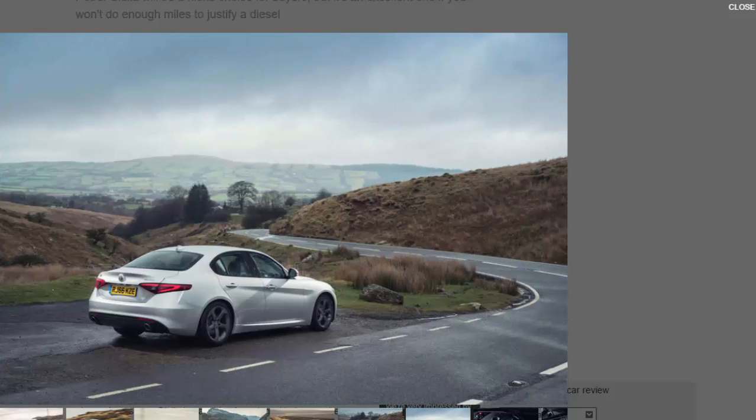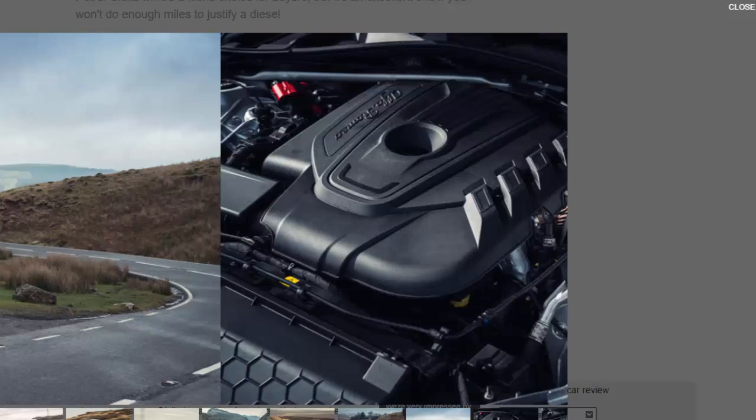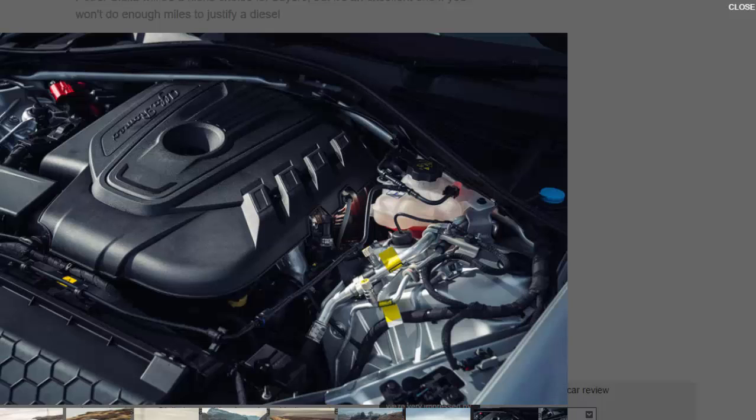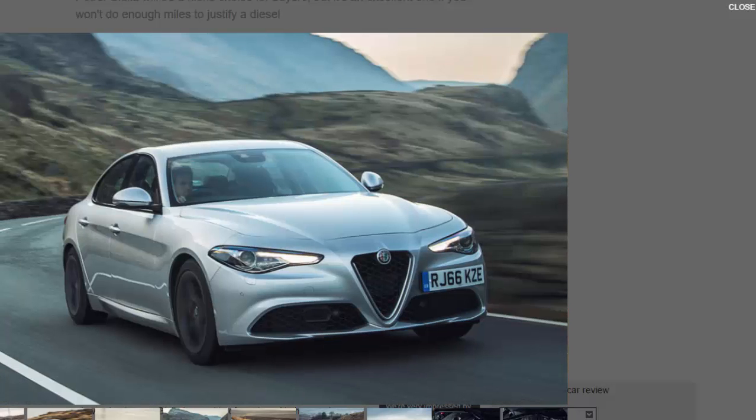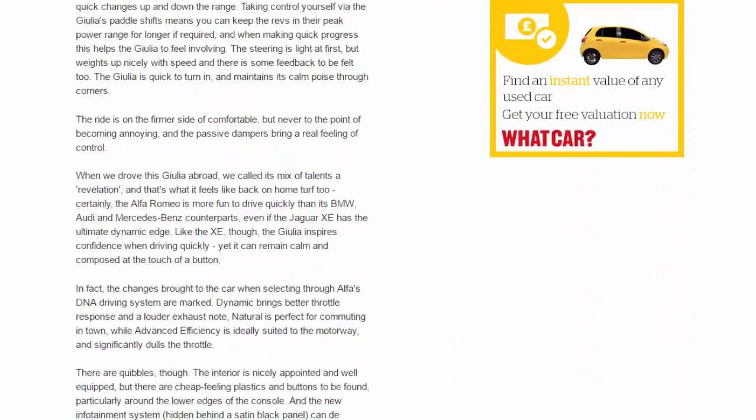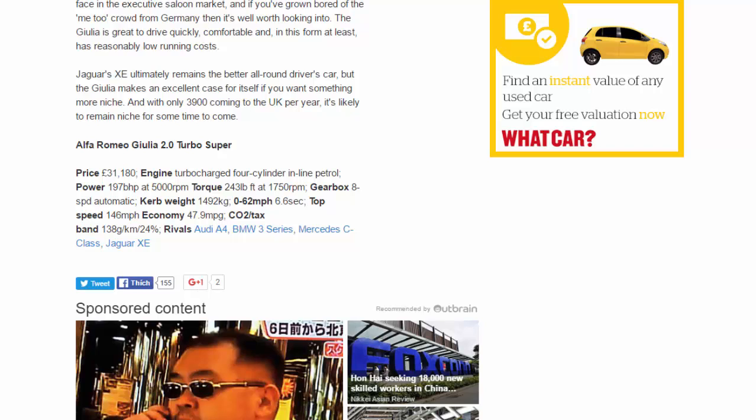Alfa Romeo Giulia 2.0 Turbo Super specs: Price £31,180. Engine: turbocharged four-cylinder inline petrol. Power: 197 bhp at 5,000 rpm. Torque: 243 lb-ft at 1,750 rpm. Gearbox: 8-speed automatic. Kerb weight: 1,492 kg. 0-62 mph: 6.6 seconds. Top speed: 146 mph. Economy: 47.9 mpg. CO2/tax band: 138g/km / 24 percent. Rivals: Audi A4, BMW 3 Series, Mercedes C-Class, Jaguar XE.